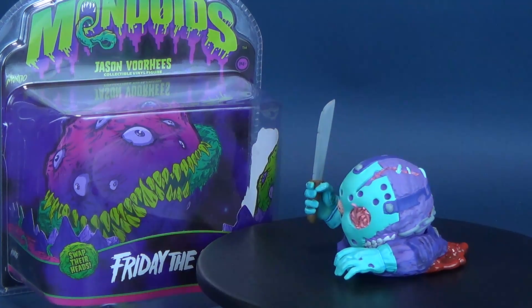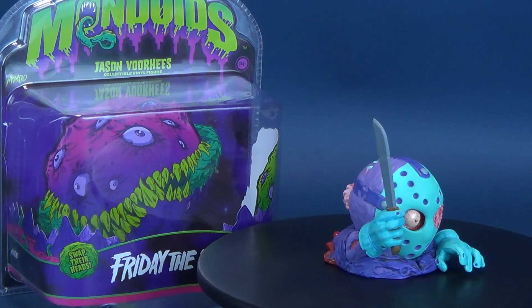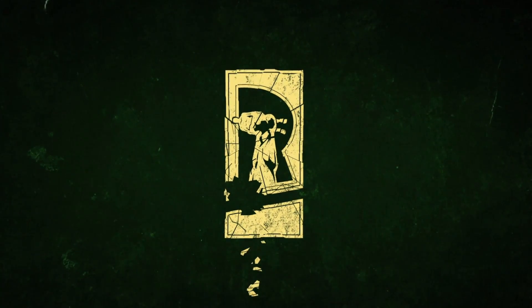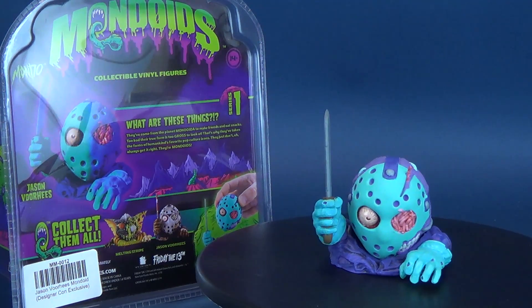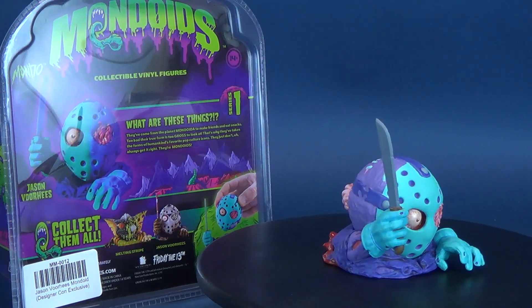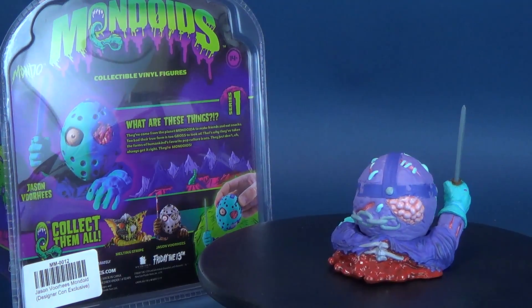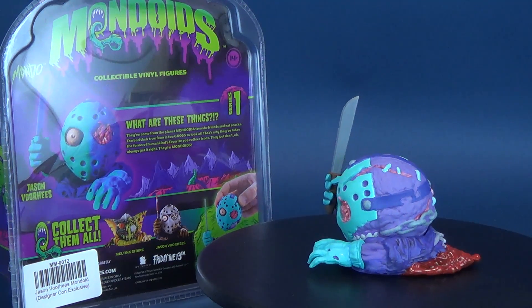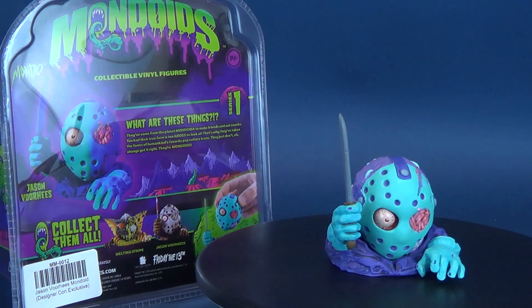For a Mondoid's exclusive, Jason heads on over to an 8-bit Camp Crystal Lake. Here's your look at the Mondo's exclusive Jason Voorhees collectible vinyl figure. From the depths of Crystal Lake comes Mondo's newest Friday the 13th Mondoid, this time featuring the deadly Jason Voorhees in all his 8-bit colored glory. The DesignerCon 2019 exclusive Jason Voorhees 8-bit variant Mondoid's vinyl figure features the head-swapping ability of the regular Mondoid, but comes in cool 8-bit colors inspired by the classic Friday the 13th video game.